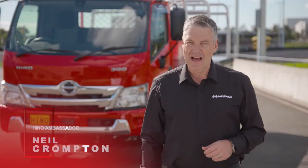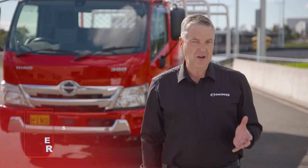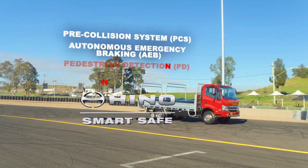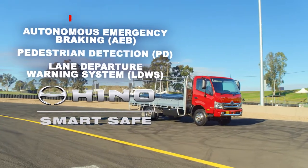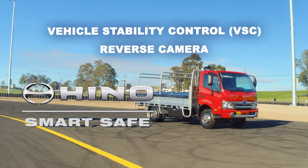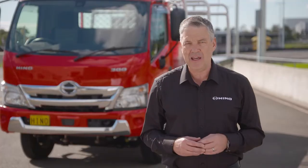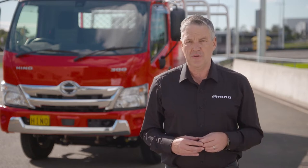Today we're showcasing the class-leading safety features on the new Hino 300 series, including pre-collision system with autonomous braking, lane departure warning system, vehicle stability control, and reverse camera. These safety features are part of the comprehensive safety package, Hino SmartSafe, which is found in all the 300 series models.